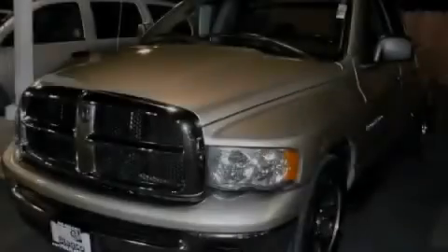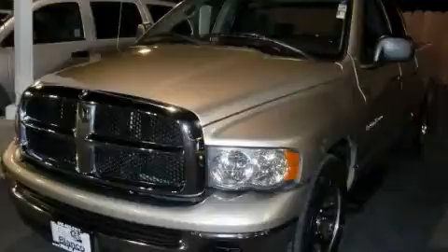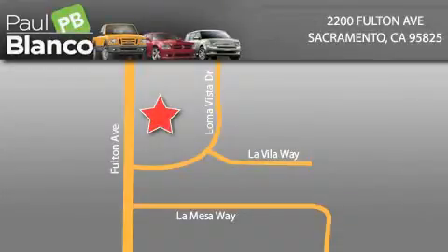Stop by today and test drive this automobile for yourself. Paul Blanco is located at 2200 Fulton Avenue in Sacramento. Visit us online at paulblanco.com or call 916-485-2277 to learn more about Paul Blanco's Fresh Start program, insurance for everyone, and profit-free financing.